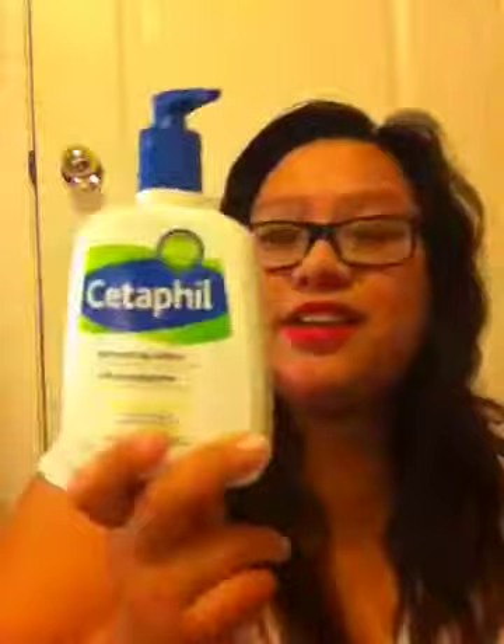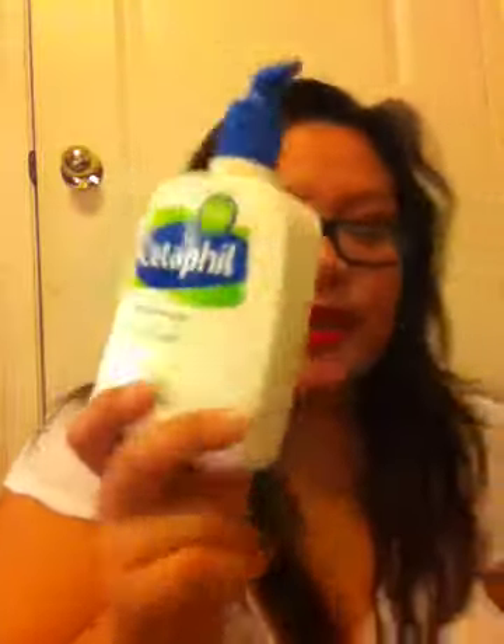Hi YouTube! I'm going to get right into it. This is my drugstore haul, makeup-wise. I got things from Walmart, Sears, and I did order stuff online from Milani. The first thing I'm going to show is a moisturizer — I was running out so I thought I'd buy a new one.